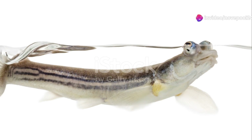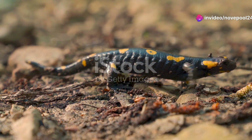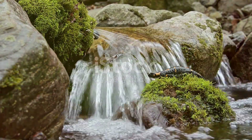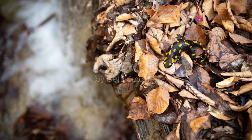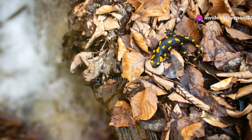Let's not forget about the amphibians. The North African fire salamander is a vibrant resident of Tunisia's wetlands. Its striking yellow and black pattern isn't just for show — it's a warning to predators about its toxic skin. This little creature helps control insect populations, making it a vital part of the ecosystem.